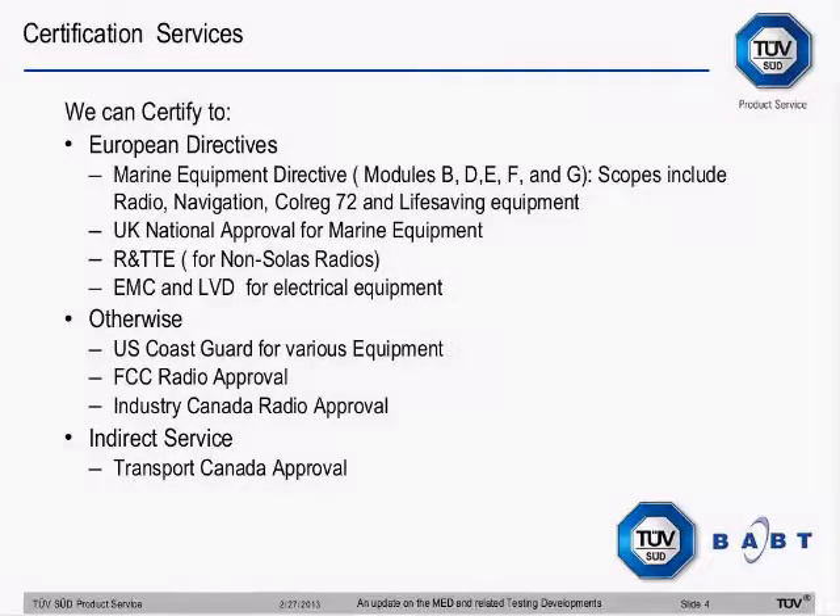For the European directives, the main context is the Marine Equipment Directive. We have almost a full set of modules: Module B, which is the type examination; Module D and E, which are the production control; Module F, where if you have a small batch or you've imported a product and need them tested to wheel-mark it; and Module G for units, though Module G is only limited to certain types of products. Our scopes include radio and navigation as our main areas, but we also offer Coleridge 72 and work on some life-saving equipment.